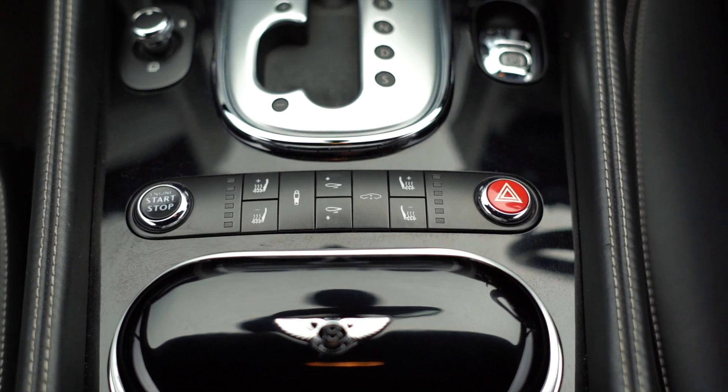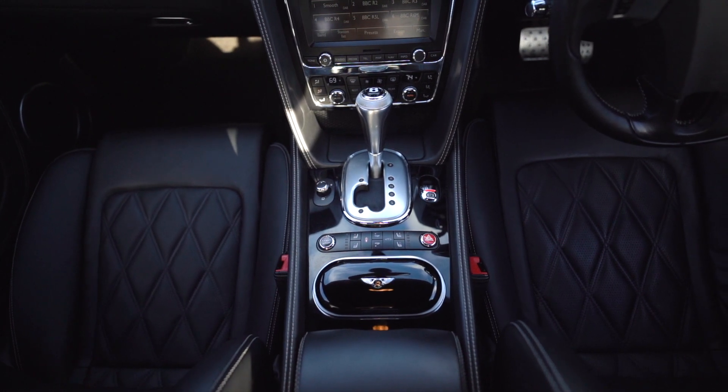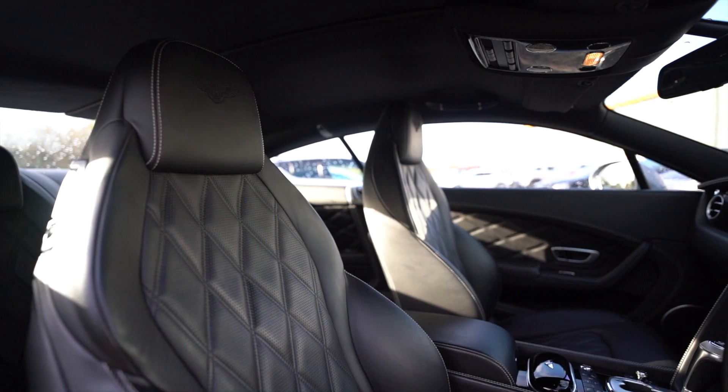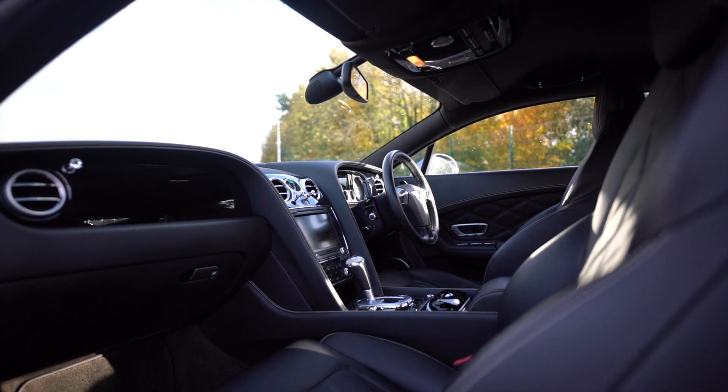Your start-stop button is situated just next to the various suspension drive modes on this lovely gloss black panel, which really complements the leather heated memory function seats.